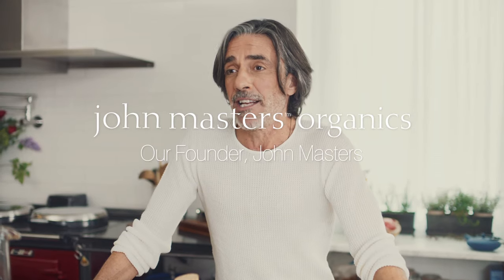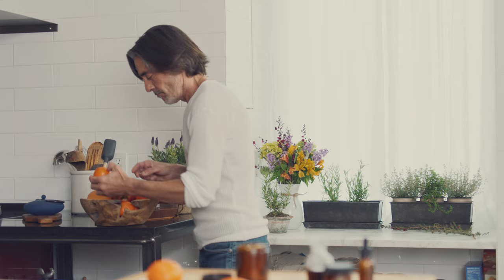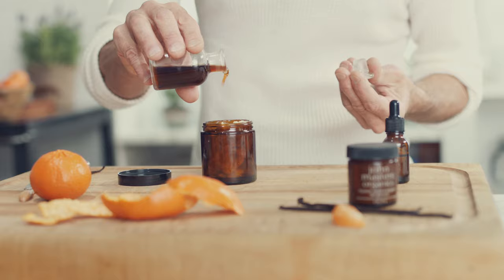I love my Bourbon Vanilla and Tangerine Hair Texturizer because of the intoxicating scent and because it adds such texture to the hair. It's a blend of organic oils including Bourbon Vanilla Fruit Oil, Tangerine Oil, Grapefruit Oil, and Sunflower Seed Oil.